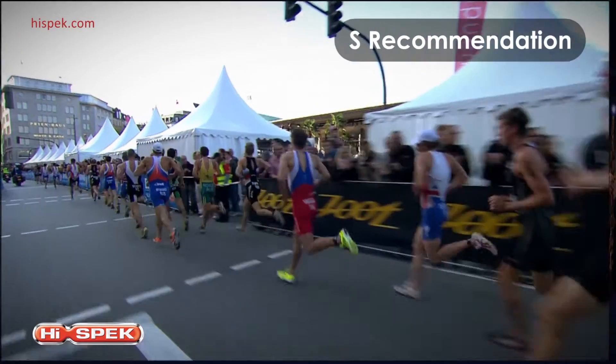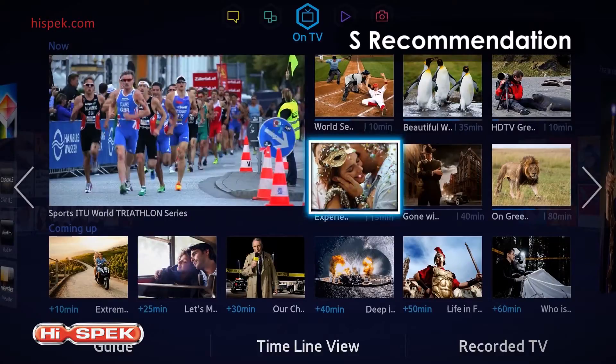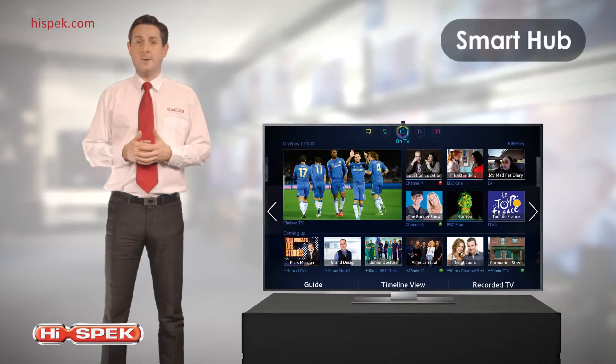S Recommendation intuitively recommends content for you to enjoy. The more you watch, the more the smart TV understands you. There will always be something entertaining to watch. And with Smart Hub, you can search and access content quickly and easily.